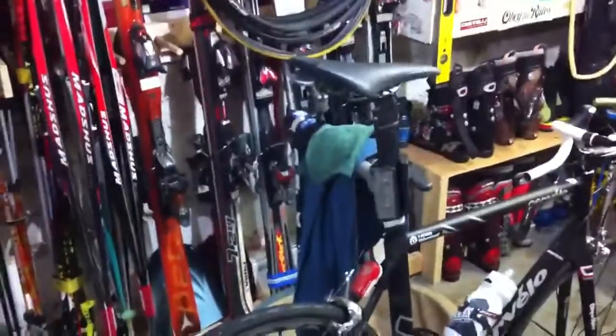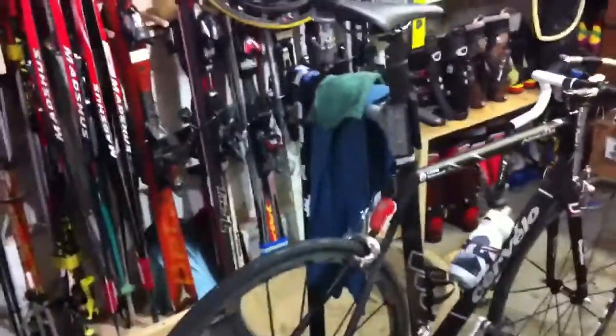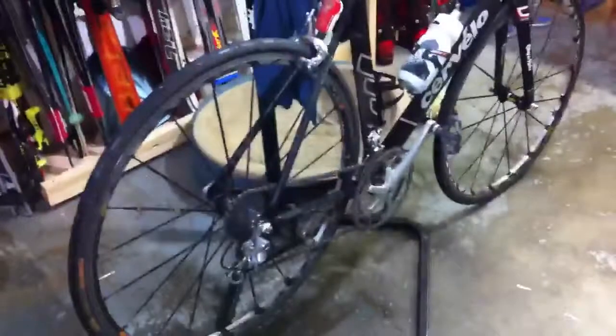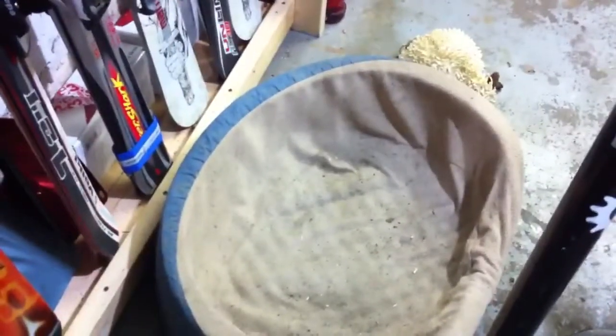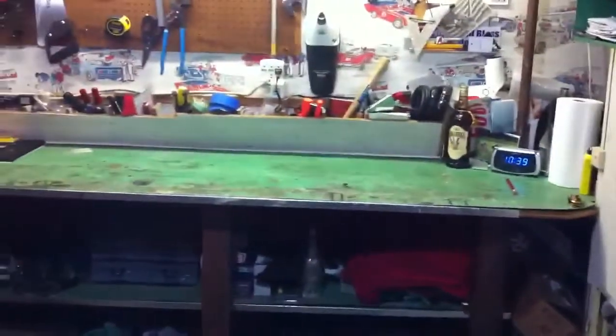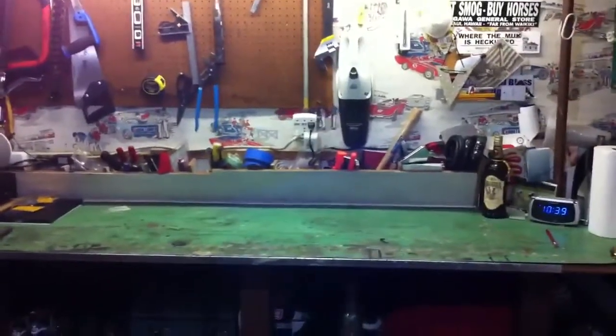And then bike number three here is on the work stand. You see the towels here — those are used to make sure that the seat post doesn't get clamped too tight. It's a simple work stand, but it does the trick. And of course the dog bed, because Smackasaurus Rex needs to have a place to hang out with me while I work on the machines. And of course that bench gets primarily used for holding beers.